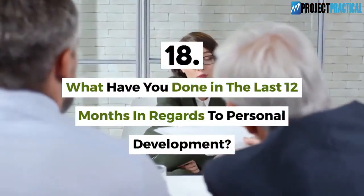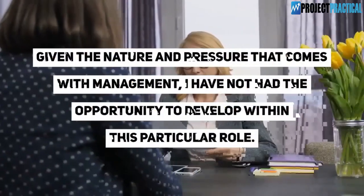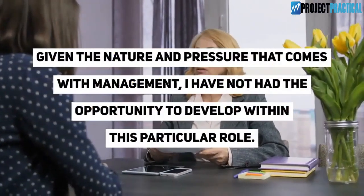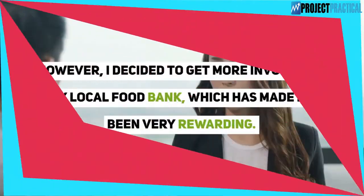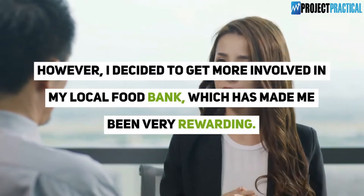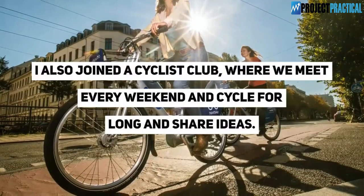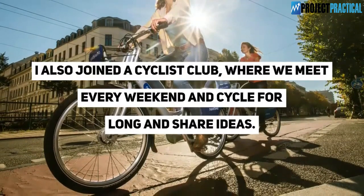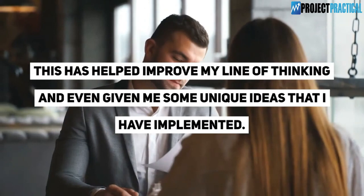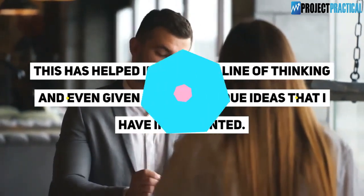Question 18: What have you done in the last 12 months in regards to personal development? Given the nature and pressure that comes with management, I have not had the opportunity to develop within this particular role. However, I decided to get more involved in my local food bank, which has been very rewarding. I also joined a cycling club where we meet every weekend, cycle for long distances, and share ideas — this has helped improve my line of thinking and given me unique ideas that I have implemented.